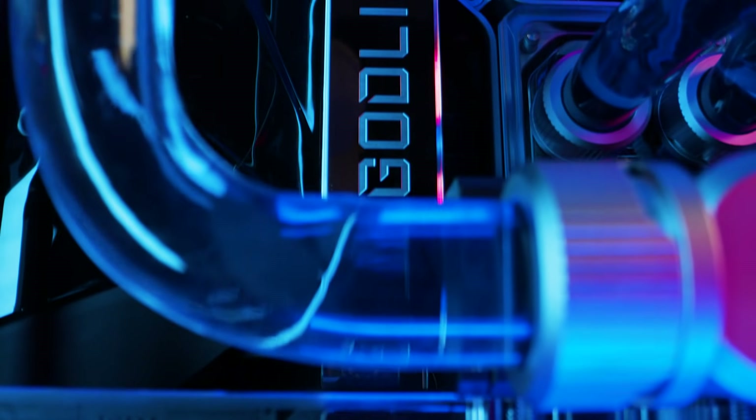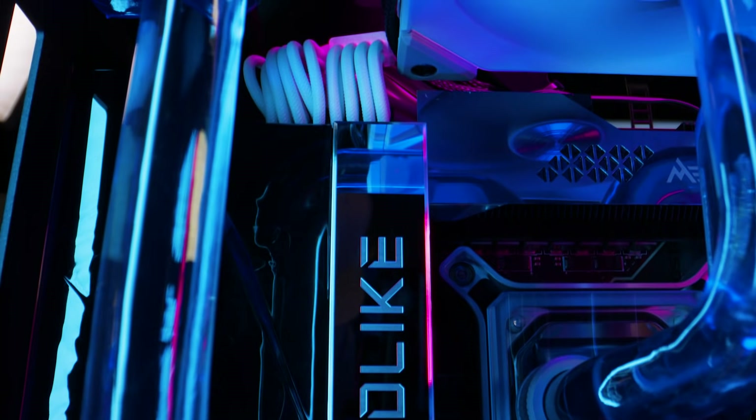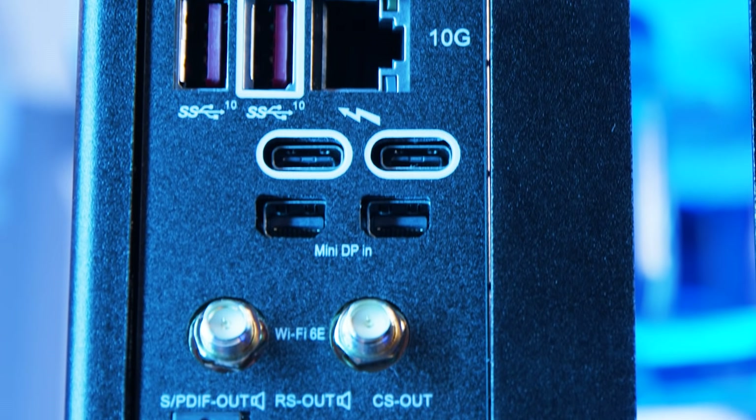Like the actively cooled MSI Z590 Godlike motherboard, which delivers unmatched connectivity: quadruple M.2 connectors, 10 gig super LAN, dual Thunderbolt 4 ports, and a controller for fine-tuning your overclock.